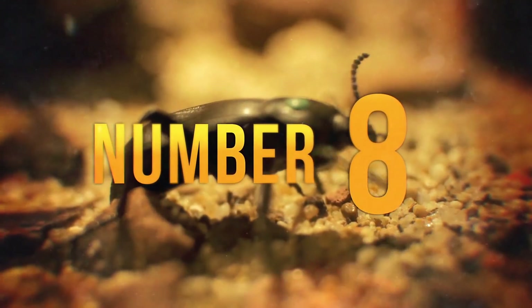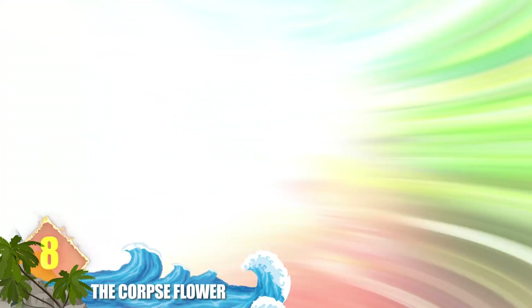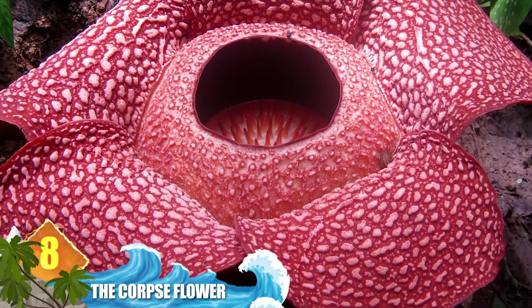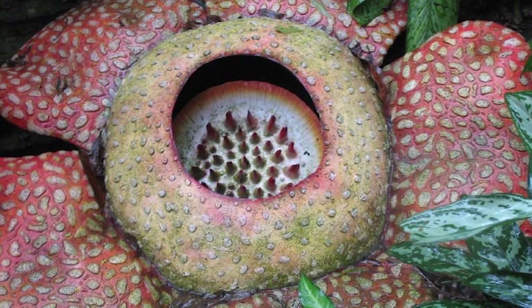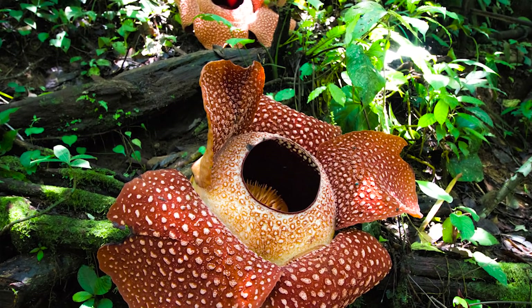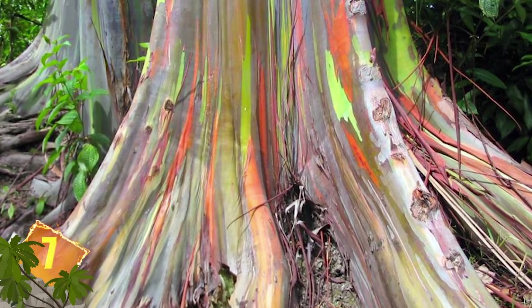Number 8 – The Corpse Flower. Rafflesia arnoldii is native to the rainforests of Indonesia. Measuring around three feet (one metre) in diameter, it's known as the world's largest flower. It's also known as the Corpse Flower because the plant emits a stench similar to rotting flesh, which serves to attract flies that pollinate the plant. Interestingly, the Corpse Flower does not have chlorophyll, nor does it produce leaves, roots or stems.